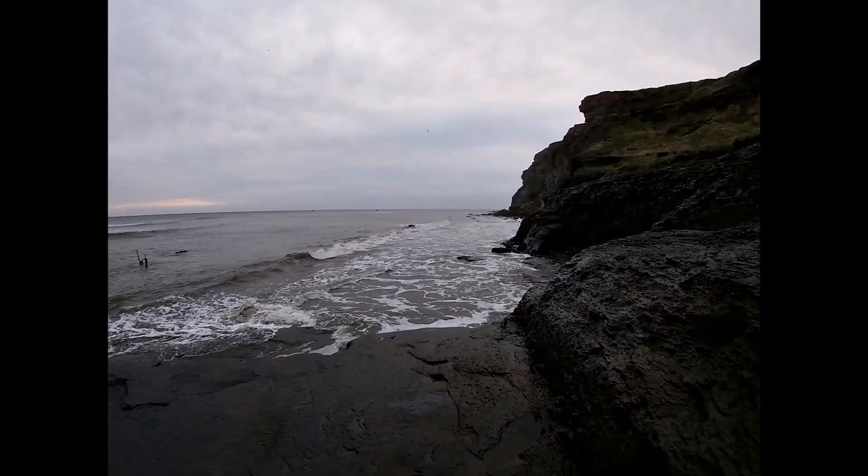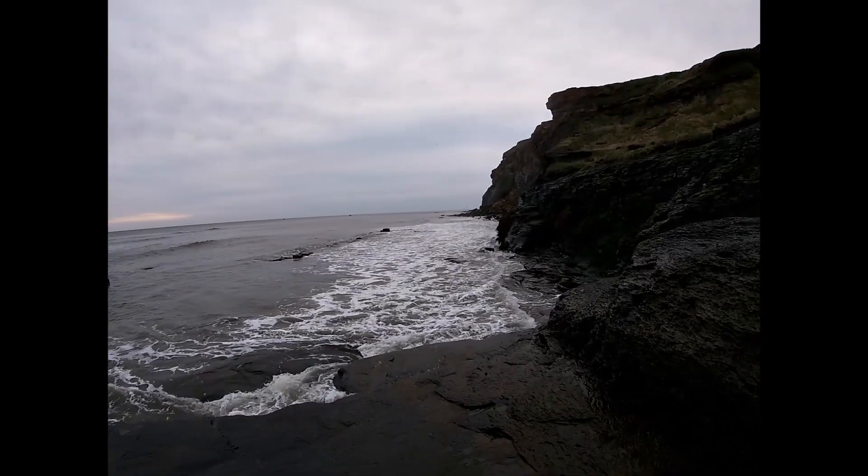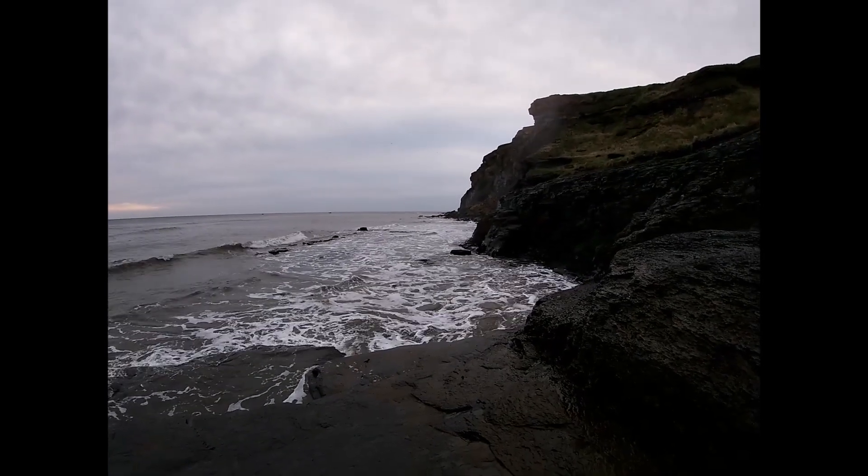As you can see the tide's just on its way out here. I'll be able to creep round there soon. Just wait for a bit of slack water. I'll see you at the other side.